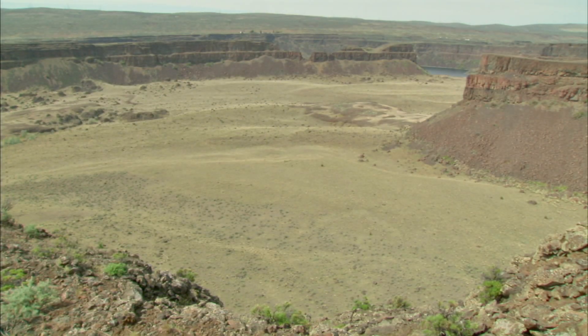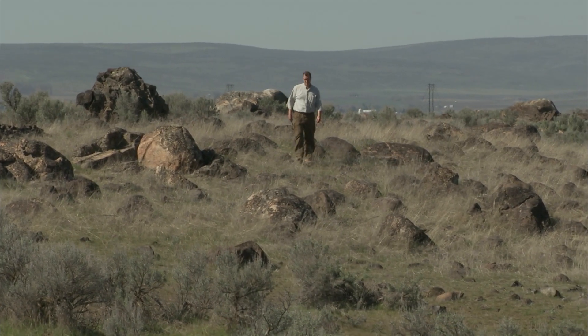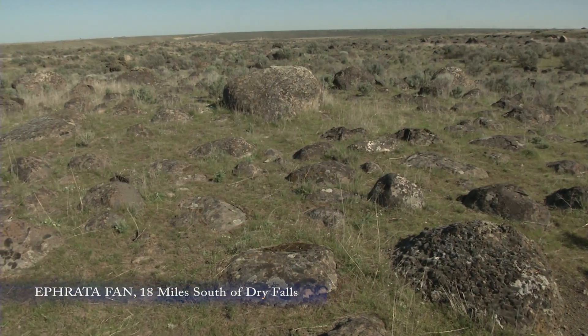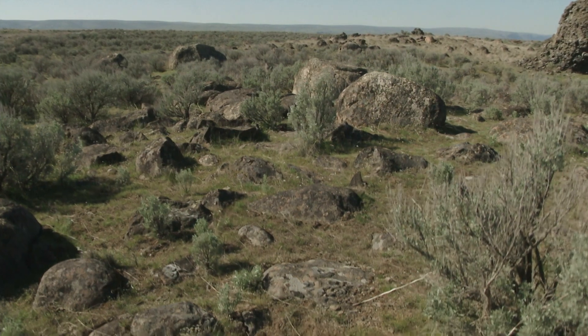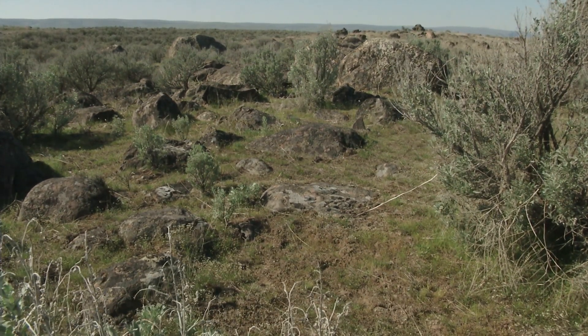So where did all the rock go that was removed from the Dry Falls area? Did it get carried all the way to the Pacific Ocean? No. This is called the Afreda fan. These boulders are dropped as far as you can see — more than 400 feet deep. These guys tumbled over Dry Falls and finally got dropped in this location.